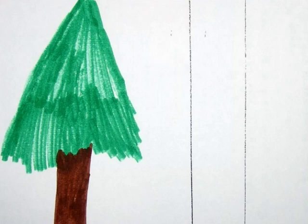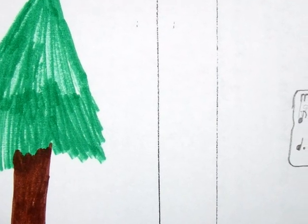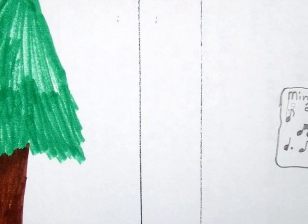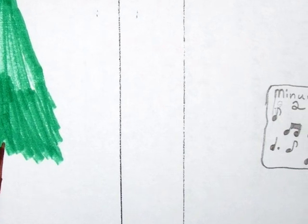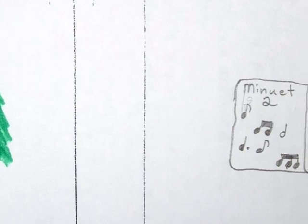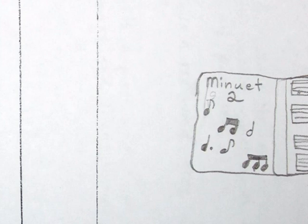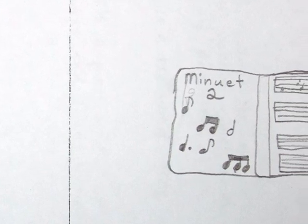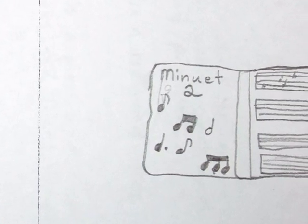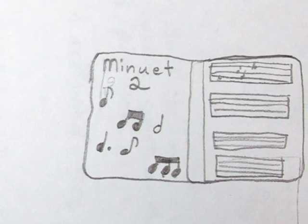After I drew my other pictures, we got into groups and drew things that we all had in common and liked. One of my pictures was of a redwood tree symbolizing that we all liked nature, and another one was of a piece of music on the piano. Lots of us played some instrument at some time, and we all liked playing it.